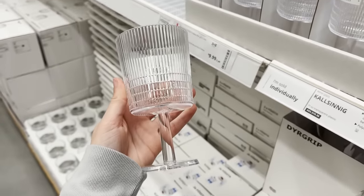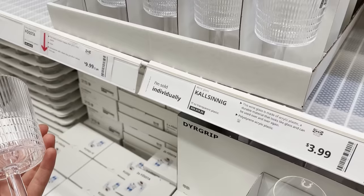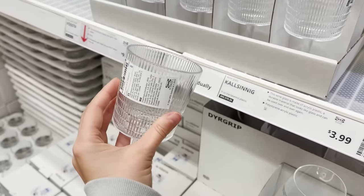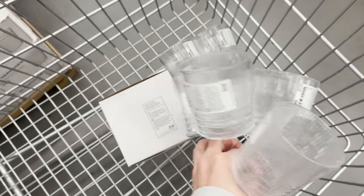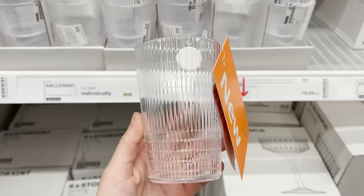There are a few new cups and glasses here. These are actually outdoor glasses, so they're plastic and can't shatter. I think they're so cute — they have a nice fluted look to them. I'm grabbing six of them for my outdoor space.